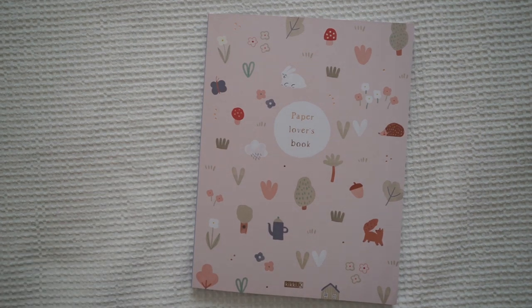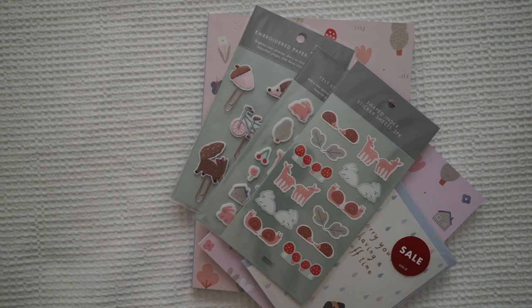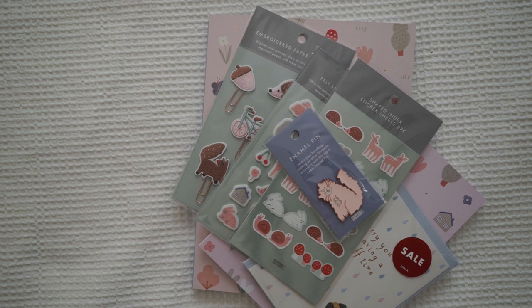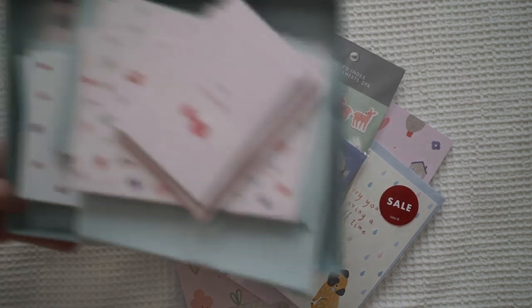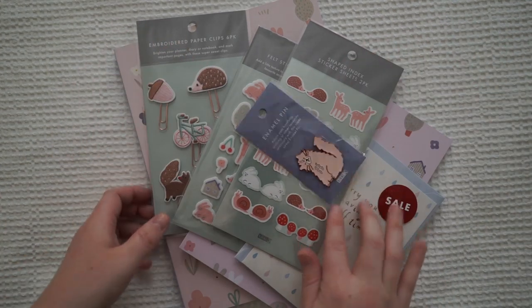Alrighty, so that's everything. I hope you enjoyed this mini haul today — let me know what you liked the most. I'm really liking these felt stickers, and I can't believe the little pins are $2 at the moment. My next video will most likely be a snail mail package using all the beautiful goodies I got, and of course all the goodies that are in this box as well. So thanks for watching — go on their website if you want to check out the designs in more detail. Thanks for watching and I'll see you guys in the next video. Bye!